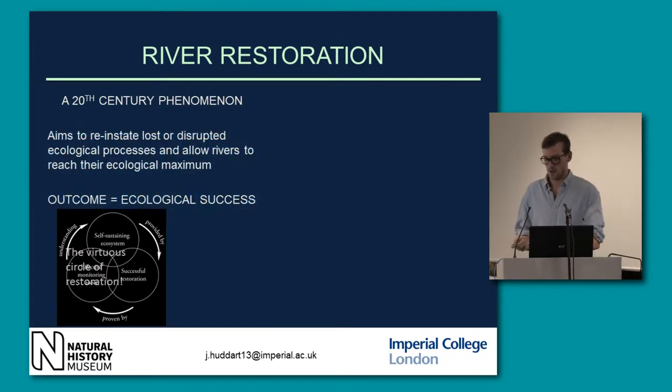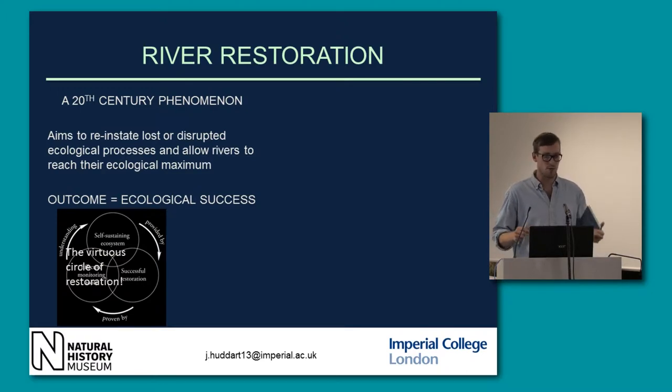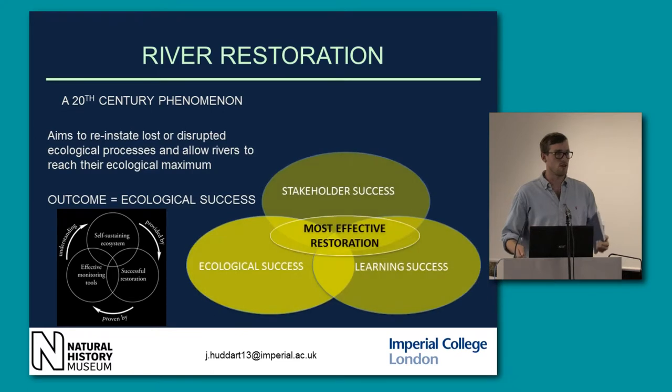We also have the virtuous circle of restoration, whereby we have a self-sustaining system which is provided by successful restoration, which is proven by effective monitoring, which increases our understanding of how these self-sustaining systems persist. The most effective restoration combines stakeholder success — so the river users are happy with the outcome, we've learnt something from it, and the ecology has bounced back.